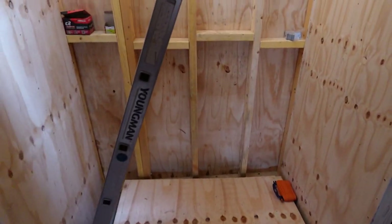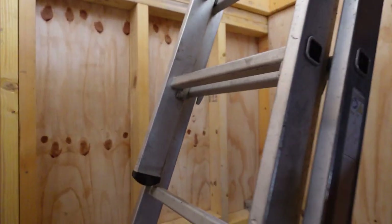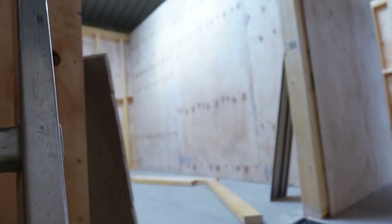And here we'll have our stairs going up to the first floor. Just going up our improvised stairs for the moment to show you the first floor.